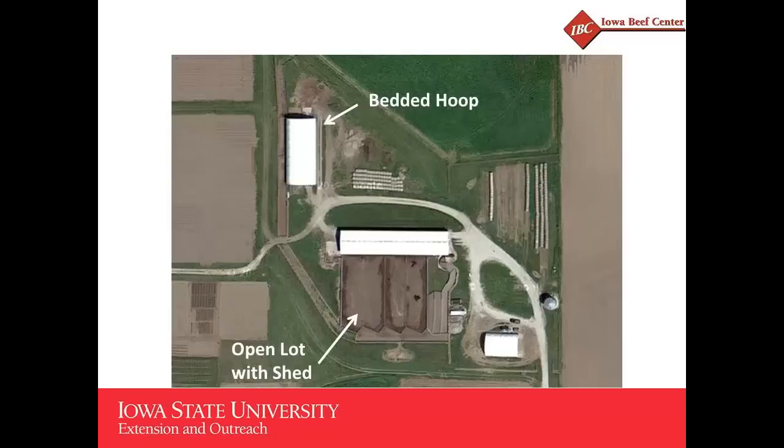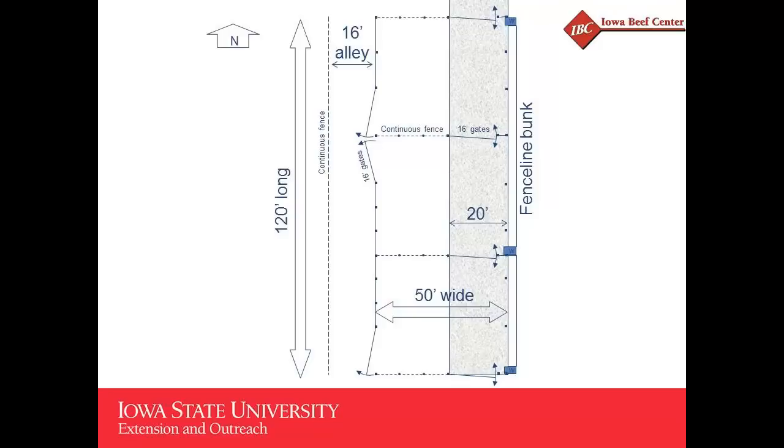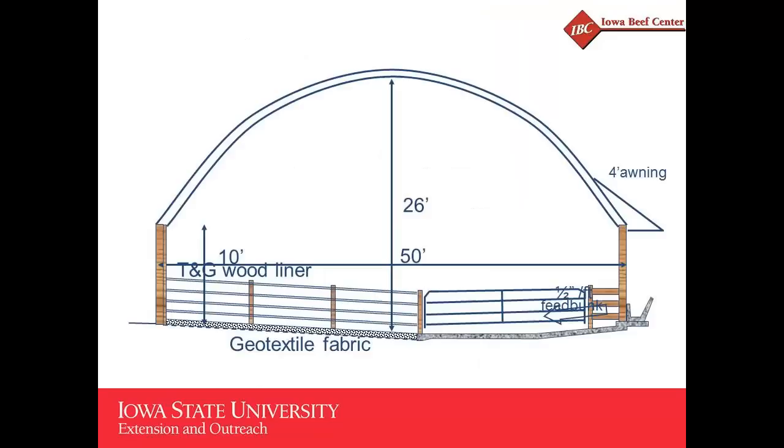It's a short building — only 120 feet long — so it should get good enough end-wise ventilation in the summer without needing to turn the long sidewall facing the wind. There's a plan view: 50 feet wide, originally with 20 feet of concrete apron along the bunk, 120 feet long, split into three pens. Because we didn't want to use up bunk space for gates, we put gates in the back wall going out to a drover's alley that connects to the other facility.